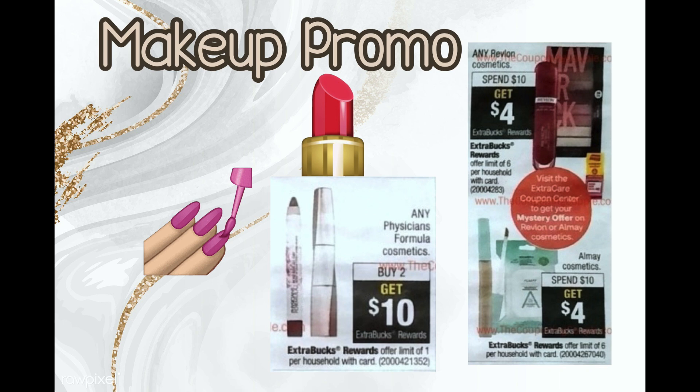Next are some makeup deals. Cover Girl is Buy 2 Get $6 — the current week is spend-based, and I usually only do Cover Girl when it's a Buy 2 or Buy 3 deal because you can use more coupons that way. There's also a Physician's Formula deal — Buy 2 Get $10 — which is pretty decent. If you have a Physician's Formula CRT, hold it and wait for this week. I have a mystery coupon from the previous week for Almay or Physician's Formula and I'm going to use it on Physician's Formula, but it expires so I can't hold it.